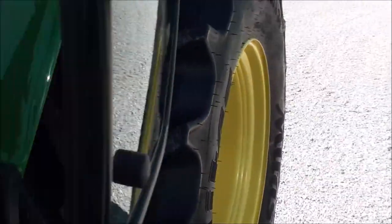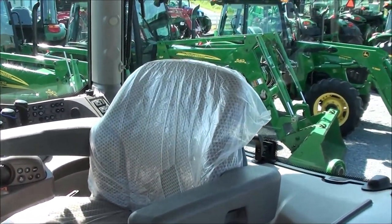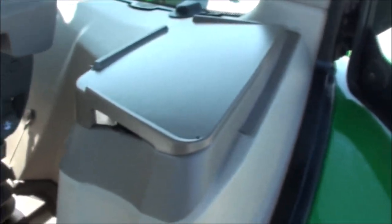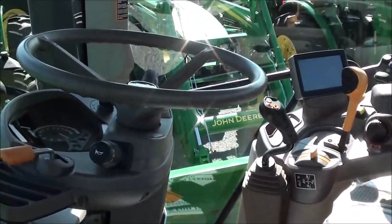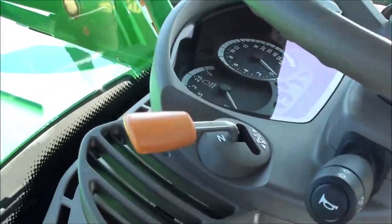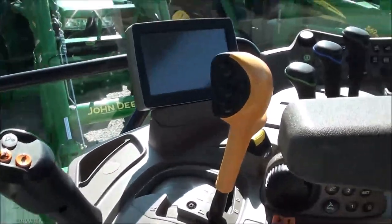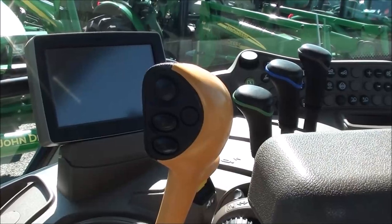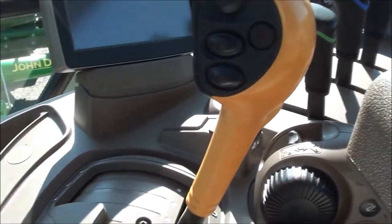Inside the cab it has an air seat for the operator, a little cubby hole on the side, and a buddy seat can also be added. It has a tilt and telescopic steering wheel. The left hand power reverse allows you to change direction without clutching. The tractor has the 24x24 auto quad transmission, with 6 ranges and a 4-speed power shift in each range, shifted with the buttons on the joystick.